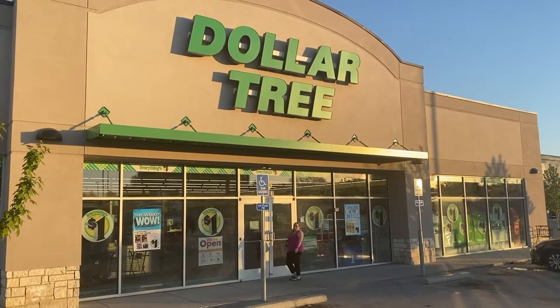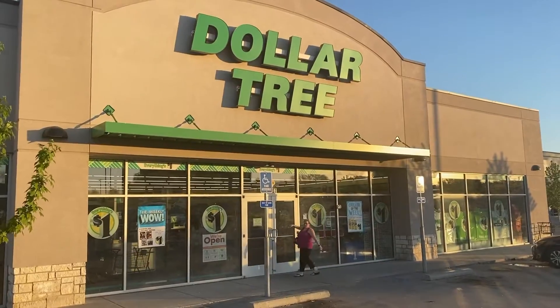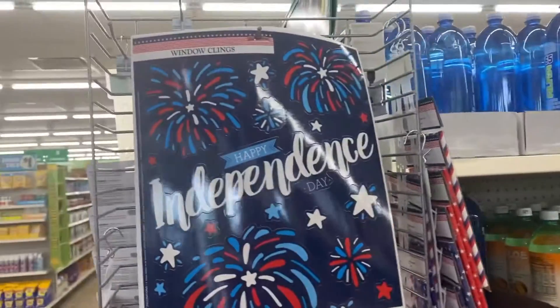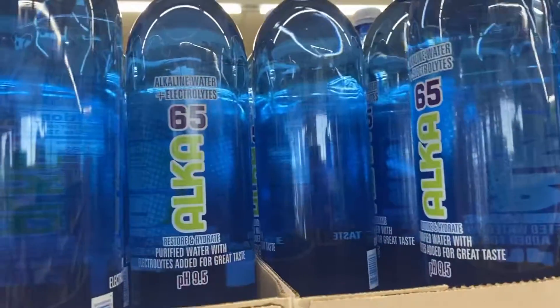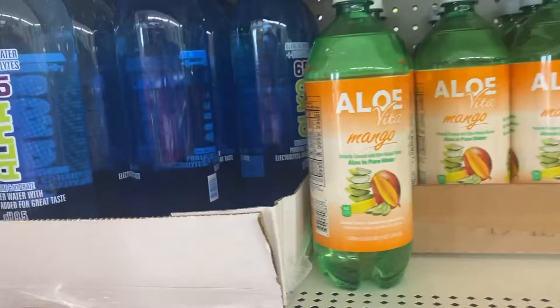Hey everyone, Tiara from Shop Like Me. Today I am trying to redo this video because I was disappointed with my last one — my May finds at Dollar Tree. I want to apologize upfront that I am sick, so my voice is a little messed up, but I did want to get this video out because I've been sitting on it for a while.